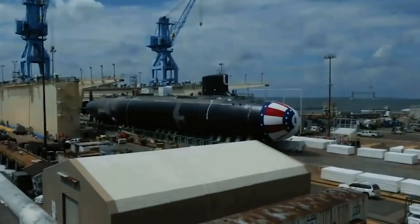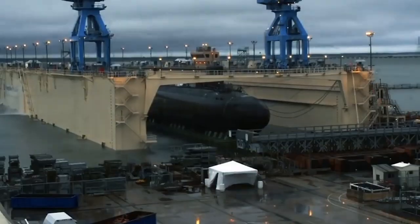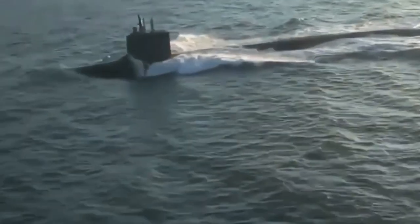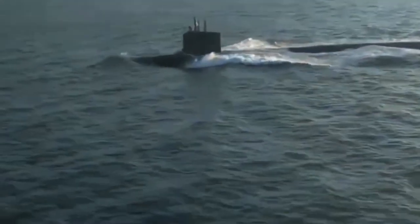These submarines are more than just war machines. They represent the cutting edge of naval engineering and military technology. With their incredible capabilities and state-of-the-art design, they are a true testament to the human spirit of innovation and progress.